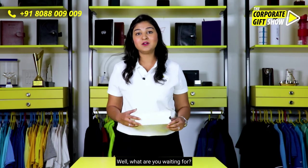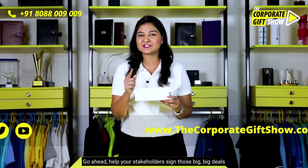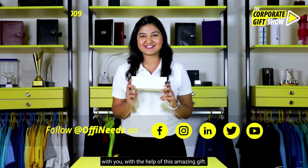What are you waiting for? Go ahead, help your stakeholders sign those big, big deals with you with the help of this amazing pen.